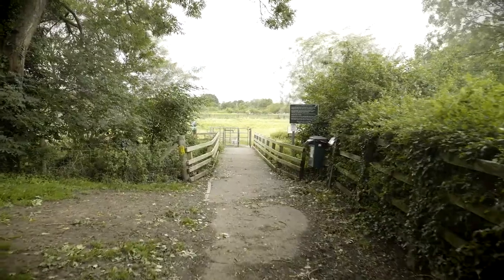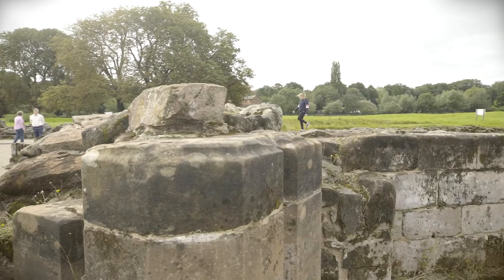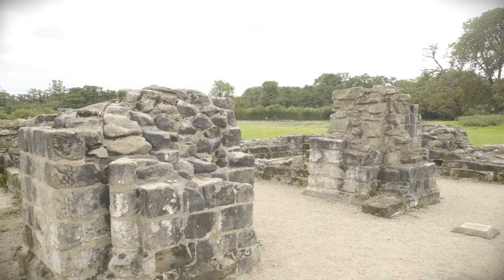Close by, there are the ruins of Bordesley Abbey, a 12th century Cistercian Abbey which was once a royal house and has been under archaeological investigation since the 1960s.